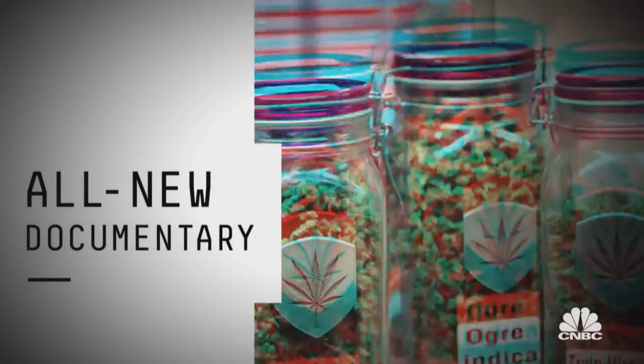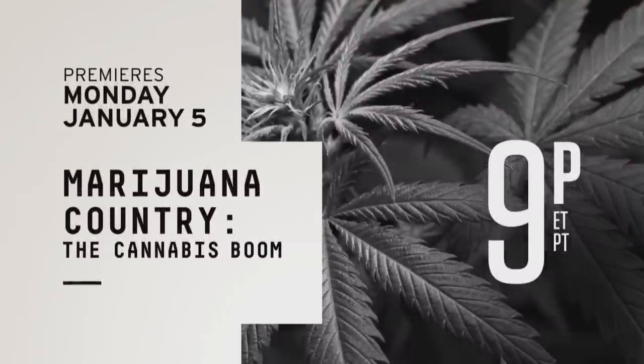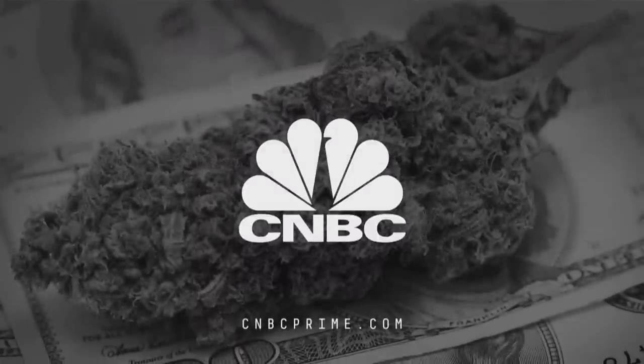What do you think you're going to do this year? CNBC cuts through the smoke surrounding the legal pot scene. People are getting to be connoisseurs — it's like wine. And the thriving black market: you're the new Mexico. CNBC returns to Marijuana Country: The Cannabis Boom, premiering Monday, January 5th at 9, on the fastest growing cable network in primetime, CNBC.